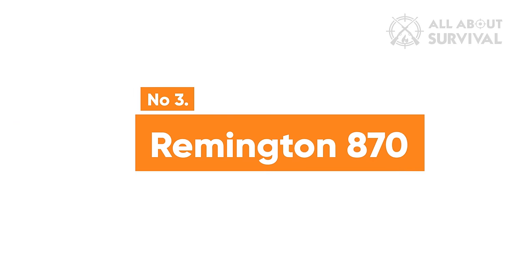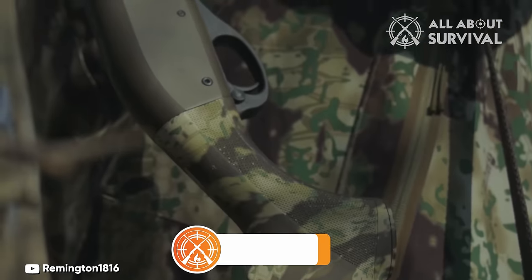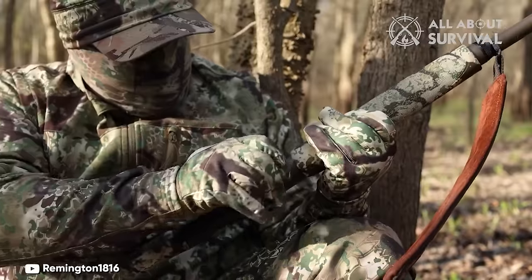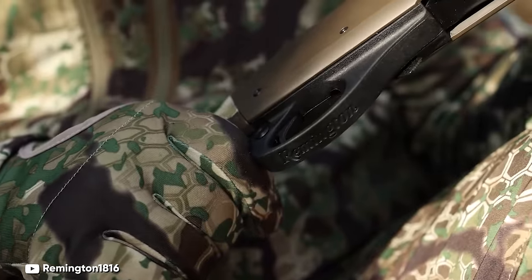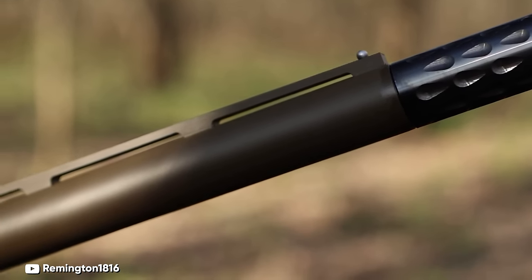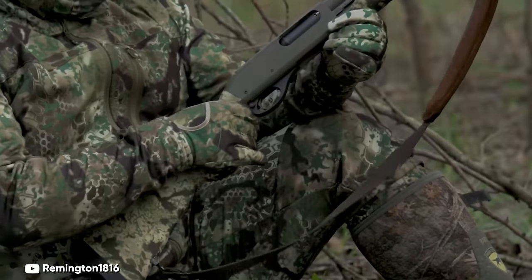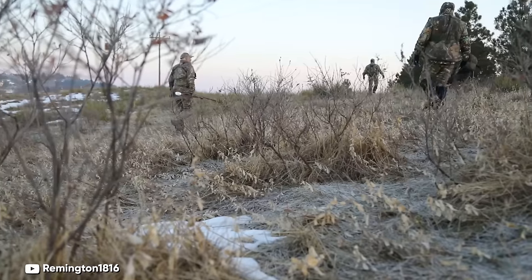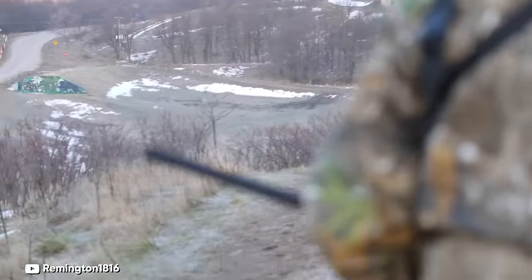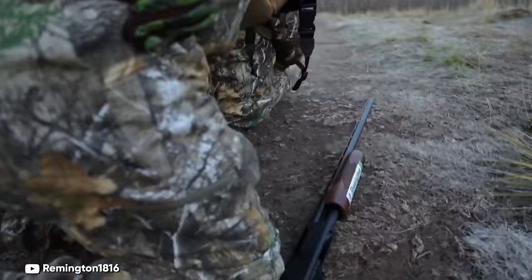Number 3: Remington 870. The Remington 870 stands as perhaps the most iconic and instantly recognizable shotgun ever crafted, and for very good reasons — it's a firearm that consistently delivers no matter what. In recent times, Remington's reputation took a hit due to a decline in quality, but fortunately most of these issues seem to have been resolved. This is excellent news because the Remington 870 remains one of the finest firearms ever manufactured. It embodies simplicity, sturdiness, ease of use, and effortless shooting.